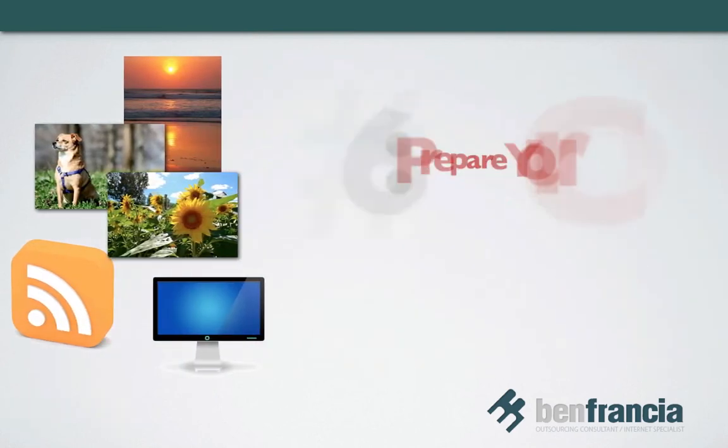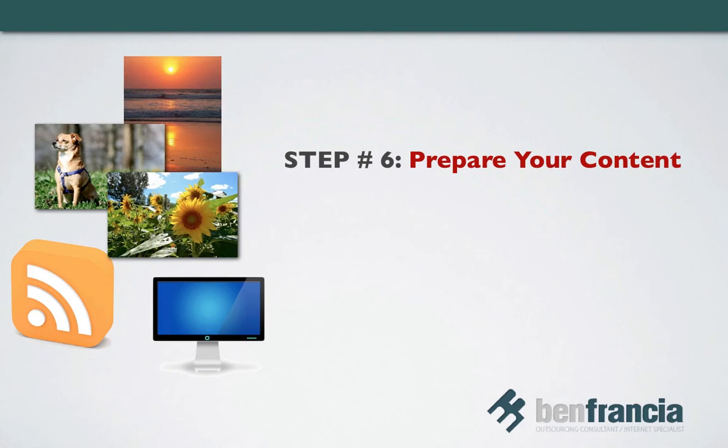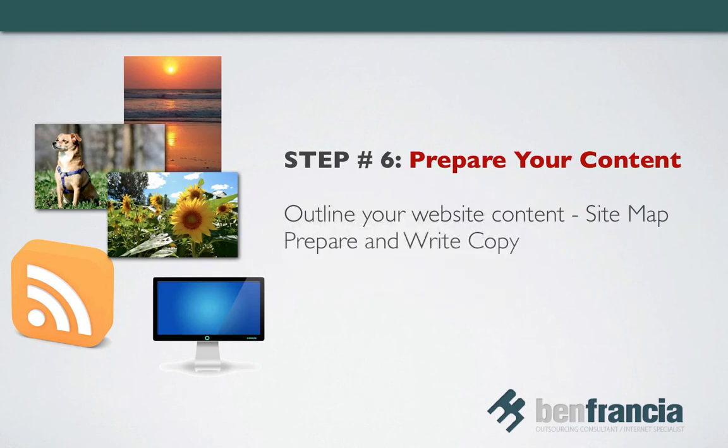Step number six: prepare your content. Your content outline will be the basis of your sitemap. Here you can summarize the different pages that you need, the different sections of each page, the amount of copy to be written, and also the other types of content like photos, illustrations, and videos that you need to include.